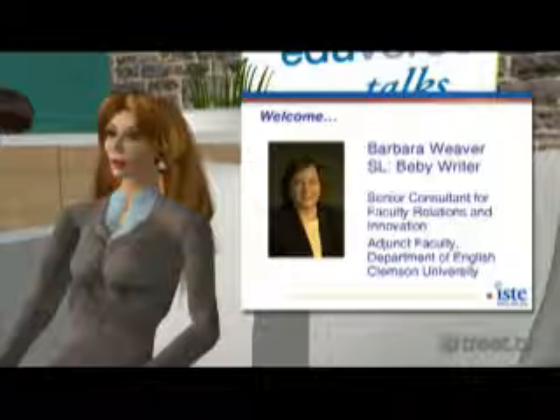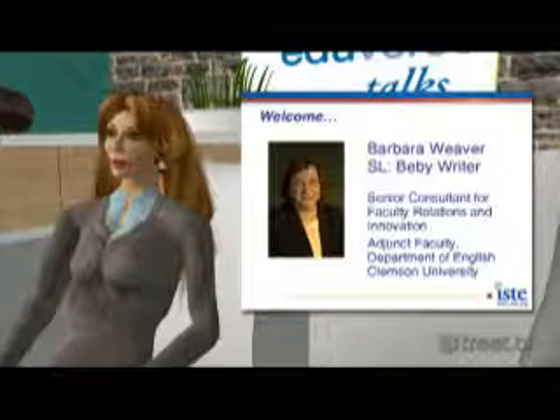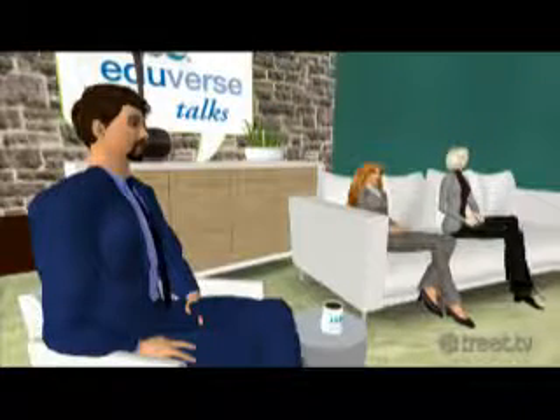She teaches one class a semester to stay connected to students as they and the teaching and learning environment evolve. Thank you. It's nice to be here.